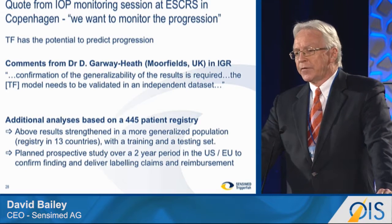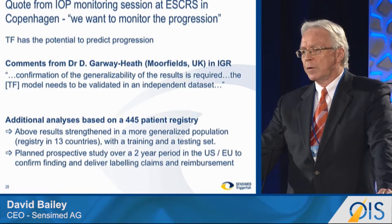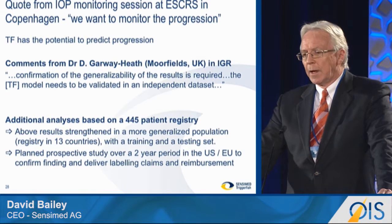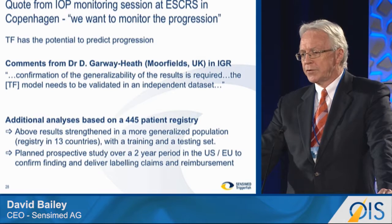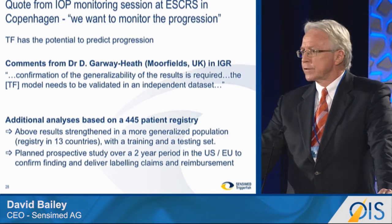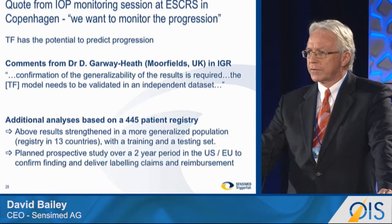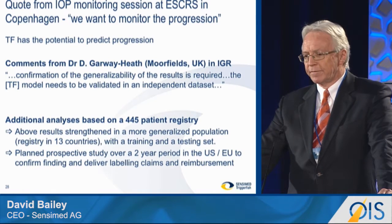The main issue with that study is that we need to take on board Dr. Galway-Heath's comments after the publication, where we need to confirm and generalize the results in a bigger data set. Now, fortunately, within Sensomed, we have a huge data set of over a thousand patients with TriggerFish recordings and visual field measurements. We carved out from that data set 445 patients, over 10 times the size, and looked at those patients in the same way as Dr. Demarest has done in that study. We were able to confirm that those results still stood in this generalized patient population from a registry, where the patients came from 13 countries and were not in controlled trial situations — they were in a real-world population. As a result of that, we have a lot of confidence that in a controlled study, we will be able to develop this predictive element of the TriggerFish curve.